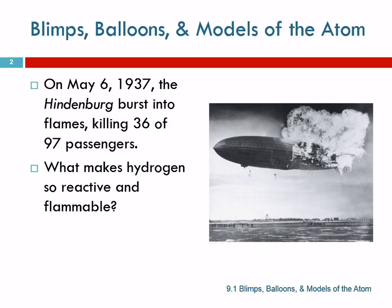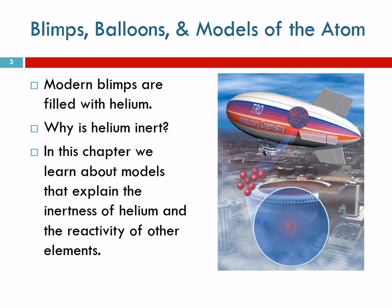Why is hydrogen so reactive? Why is hydrogen so flammable? What we're going to talk about in Chapter 9 helps us understand why hydrogen has the properties that it has. We still have blimps — I like how they Photoshopped 'Tro Introductory Chemistry' on this blimp. I don't think there is a Tro Introductory Chemistry blimp.